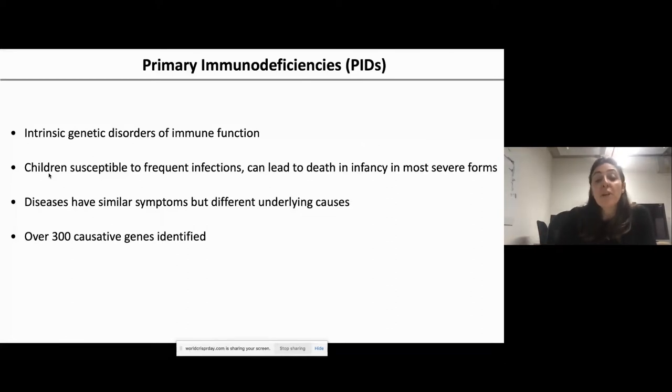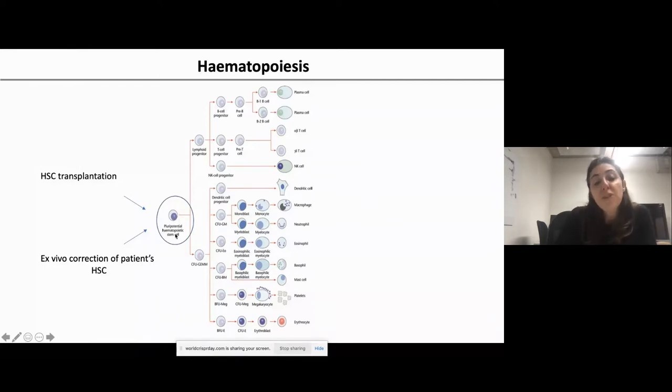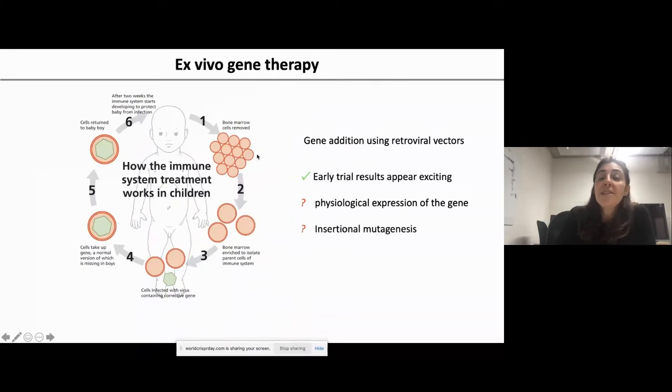Over 300 causative genes have been identified. All blood cells derive from hematopoietic stem cells, so no matter which genetic defect you have, it can be cured by replacing the hematopoietic stem cells with healthy ones — this is called hematopoietic stem cell transplantation — or nowadays by actually correcting the patient's own hematopoietic stem cells ex vivo. We take hematopoietic stem cells from the bone marrow or mobilized blood of a patient, culture them in the laboratory, and add a viral vector to insert the missing gene. The cells are then given back to the patient, where they home to the bone marrow and give rise to healthy blood cells for a lifetime.